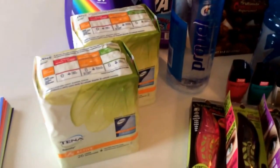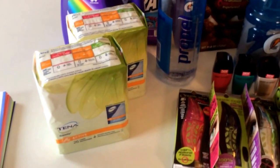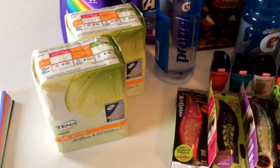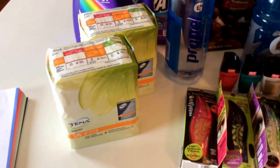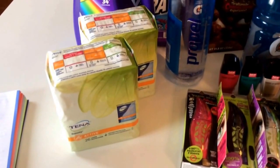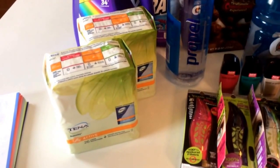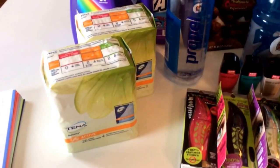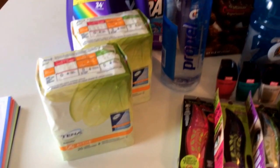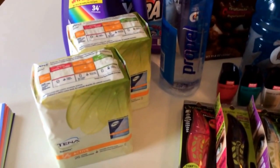We're going to start with the Tenapad liners. This is a $2.02 money maker. They're buy one, get one 50% off, and when you buy two you get a $4 ECB. There's also a $2 off one printable coupon, so print out two of those — one for each item. At the register you'll pay $1.98 out of pocket, but you get back that $4 ECB, making it a $2.02 money maker.